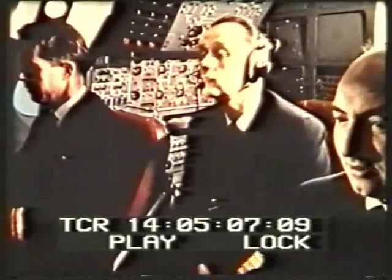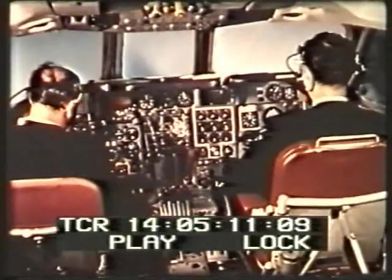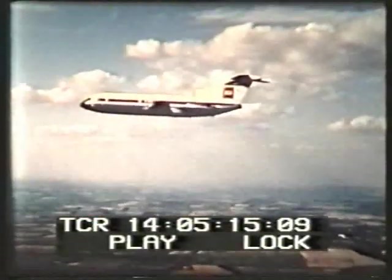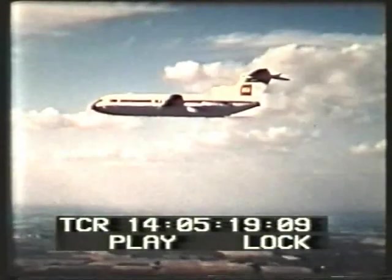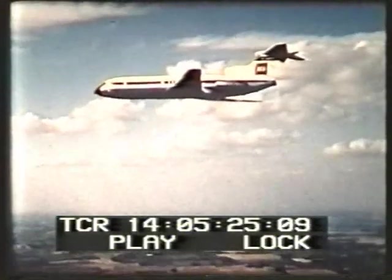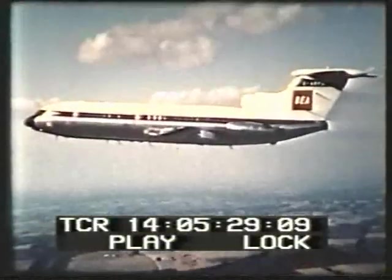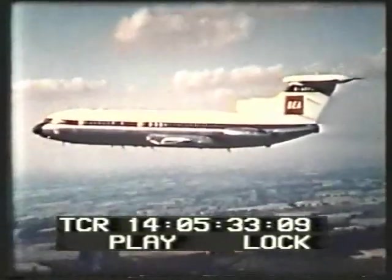The three-engine formula meets the pilot's plea for safe and easy handling with one engine inoperative. The three-engine configuration also has other merits.